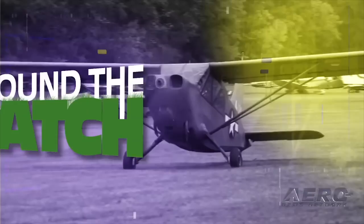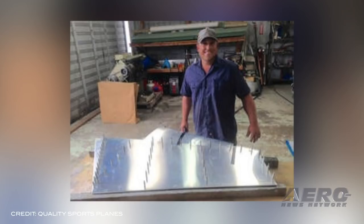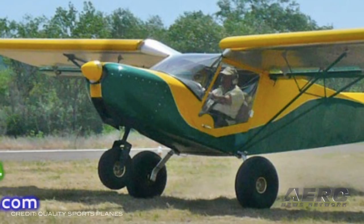Quality Sports Planes is under new ownership. Ivan Grimala has taken over QSP as the new owner after the previous owner, Doug Duggar, retired after operating QSP for 10 years. Based at Cloverdale Municipal Airport in Northern California, the business was founded in 2005 as an independent distributor for Zenith Aircraft Company.